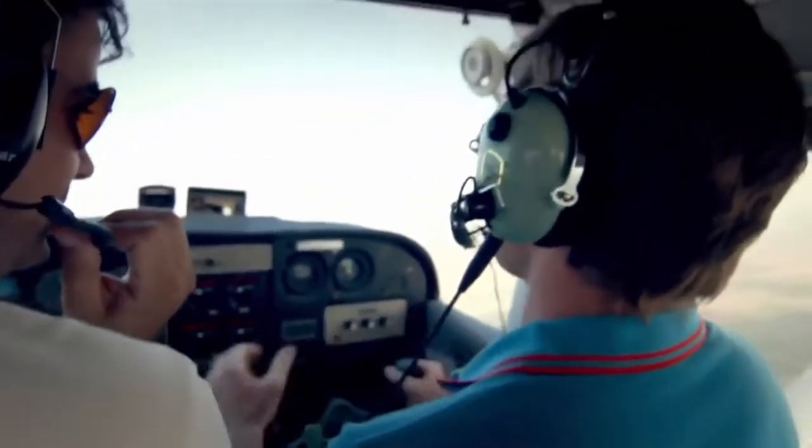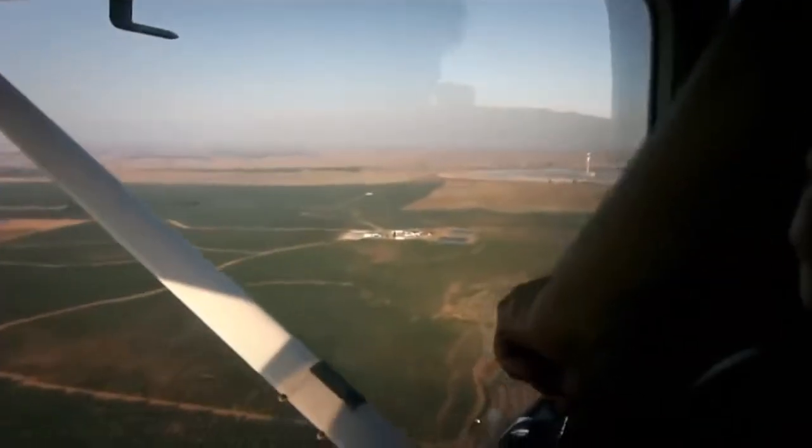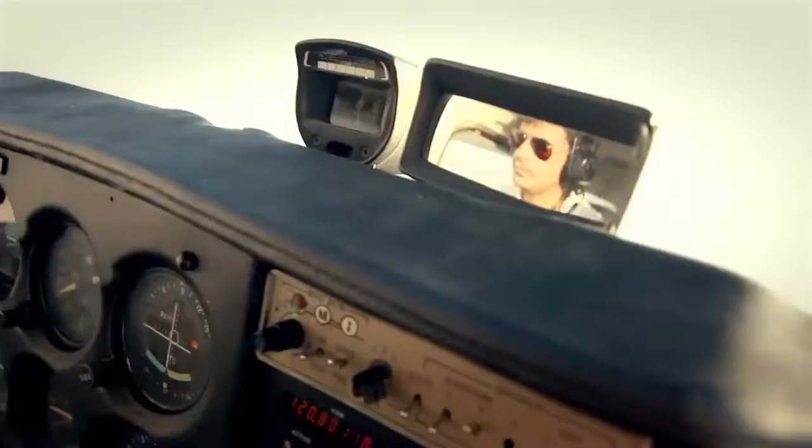Wow, my heart is in my mouth a little bit, but it's incredible. And I can't believe I'm flying this plane. Sam just spotted the tower up ahead, so he said just point at the tower and carry on.